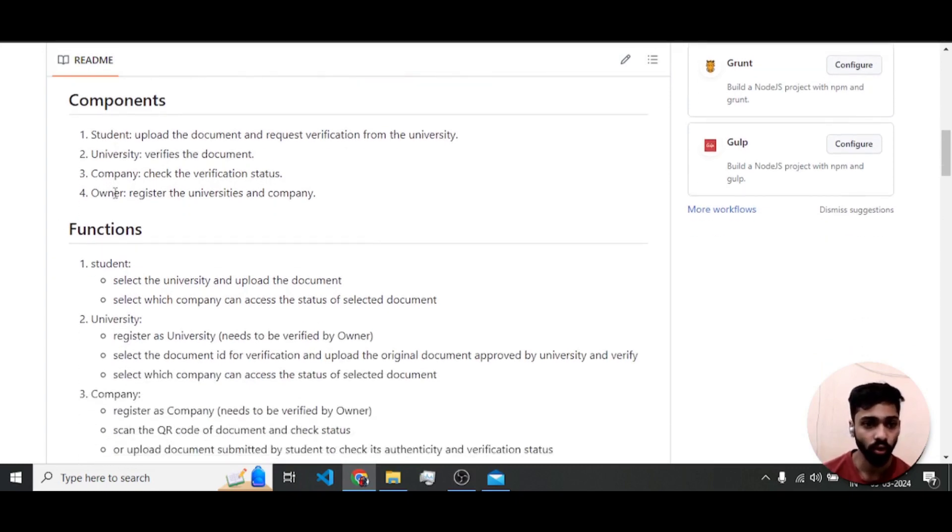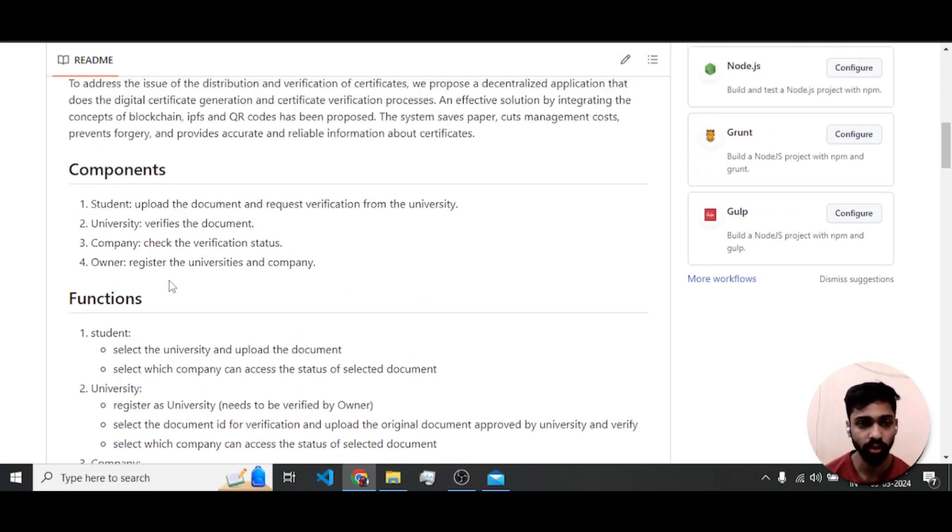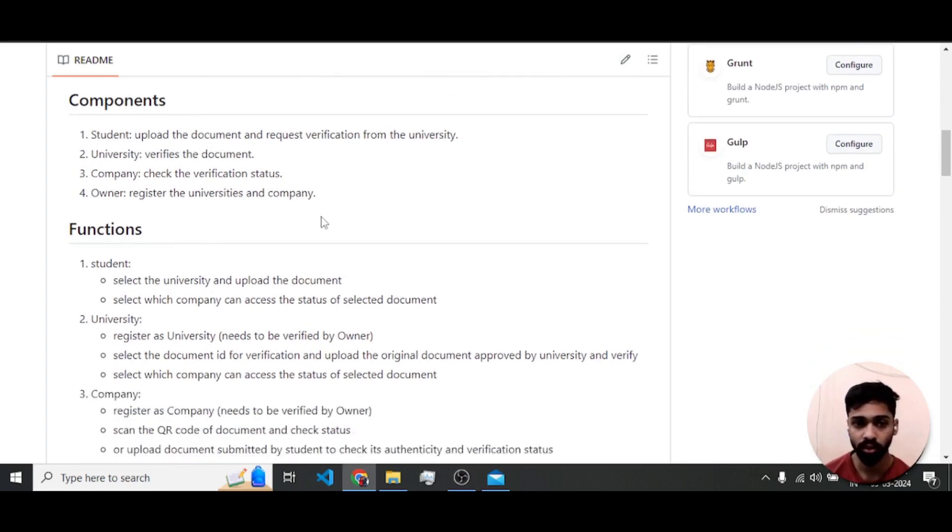There are four components in the system: the student who uploads documents and requests verification from the university; the university who verifies the requested document; the company who checks the verification status and authenticity of documents; and the owner — the site creator — who can register and verify universities and companies to prevent fake authority claims.